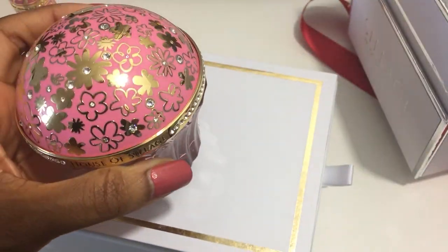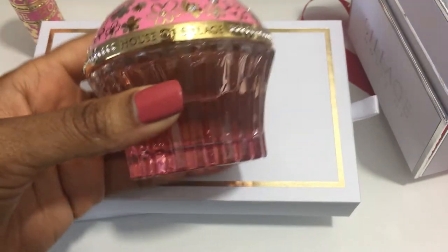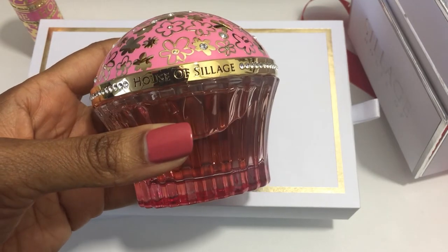That still means that I need to get Passion de L'Amour. Hopefully that will go on sale soon.